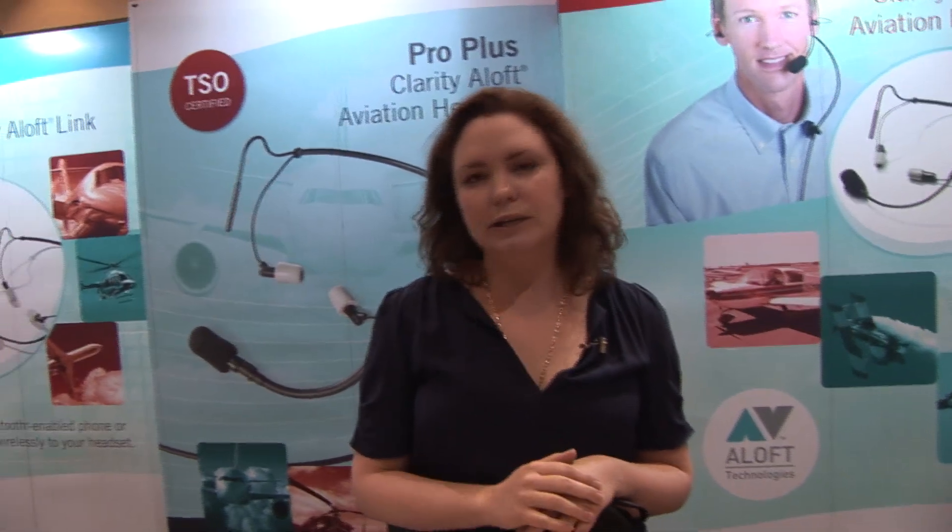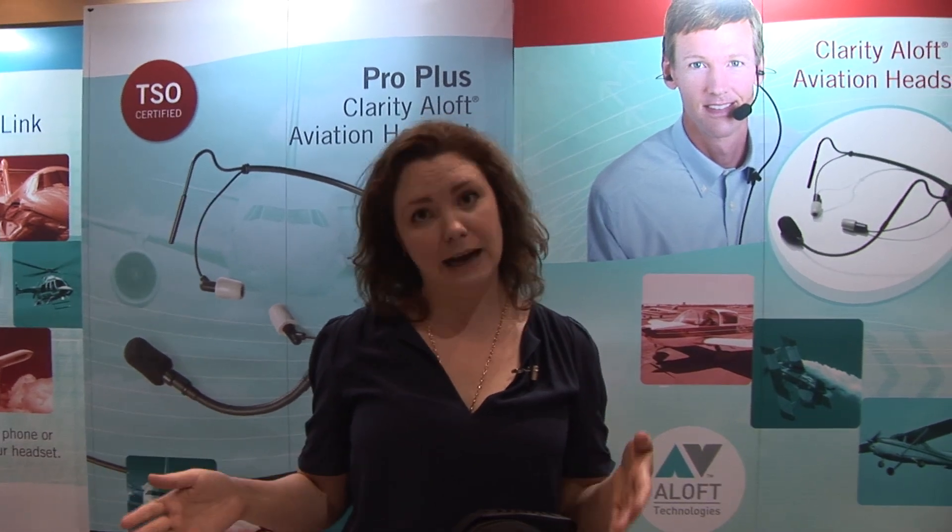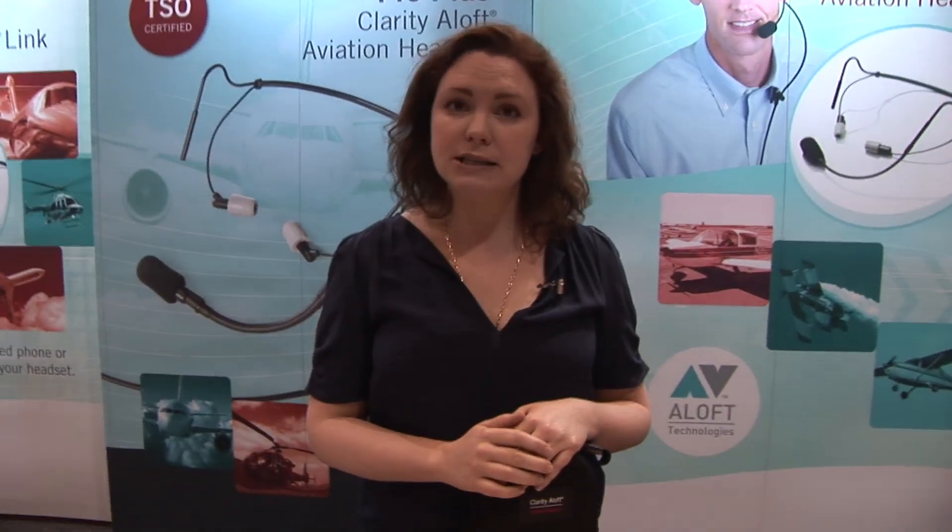That's something you really want to protect. So with this you will need really good passive protection. All headsets have a mixture of passive and some have active as well. What passive does is really protect those high frequencies and to a certain degree the low as well. With a really high quality in-the-ear headset where you have a perfect passive seal, ANR is no longer necessary.